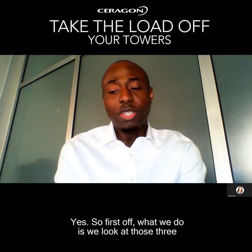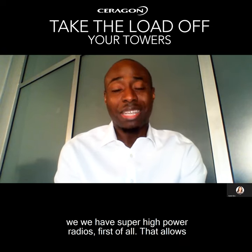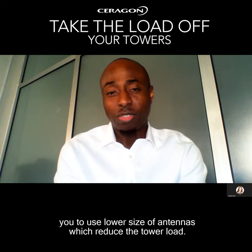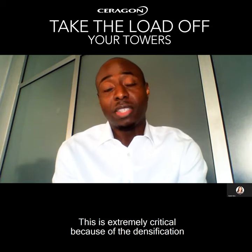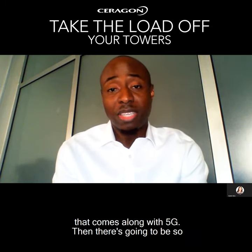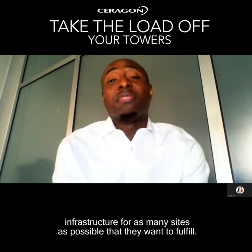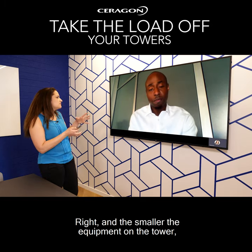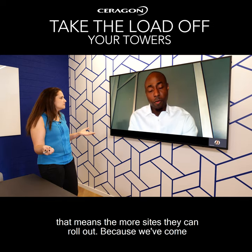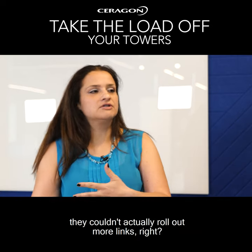What we do is we look at those three elements specifically. When you talk about the antennas, we have super high power radios that allow you to use a lower size of antenna, which reduces the tower load. This is extremely critical because of the densification that comes along with 5G. There are going to be so many sites, and operators need to be able to utilize the infrastructure for as many sites as possible. The smaller the equipment on the tower, the more sites they can roll out, because we've come across cases where the towers were totally overcrowded and they couldn't actually roll out more links.